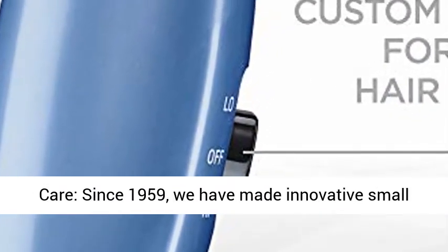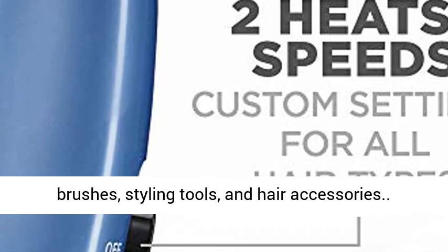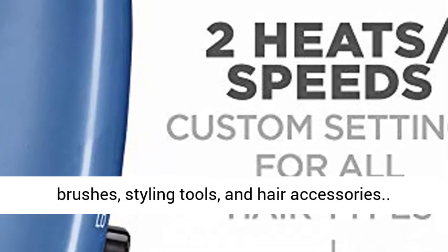Conair Hair Care: since 1959, we have made innovative small appliances, hair styling tools, and more. Our hair care line includes high-quality hair dryers, brushes, styling tools, and hair accessories.